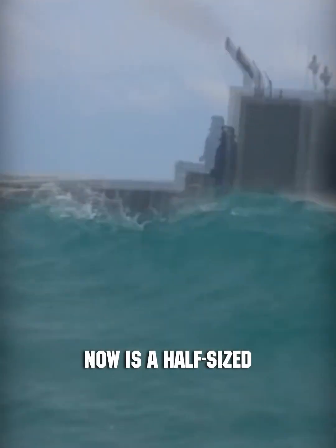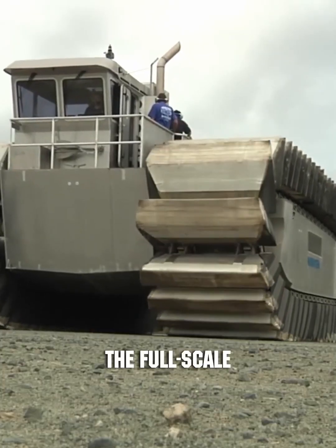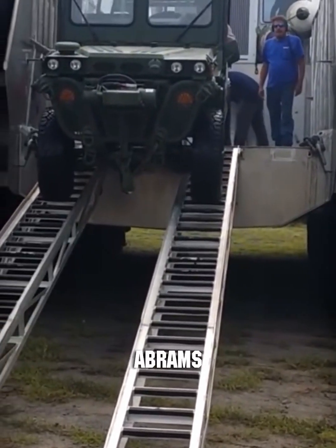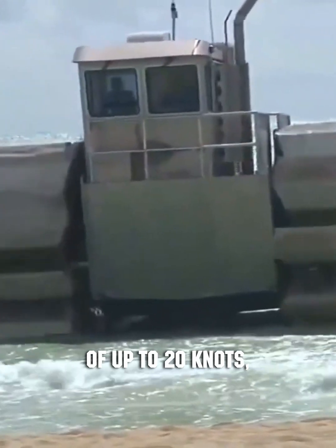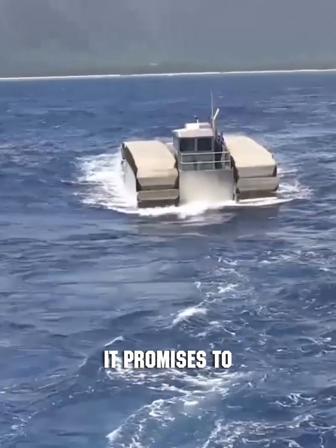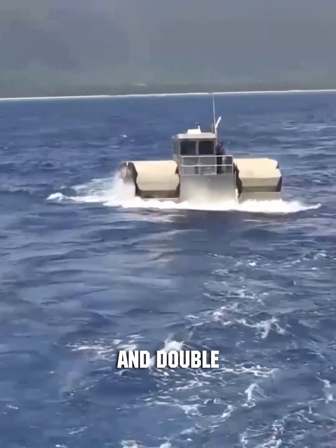What you're seeing now is a half-sized demonstrator. The full-scale amphibious vehicle, however, will have the capacity to carry up to three Abrams battle tanks. Capable of speeds of up to 20 knots, this transporter is designed to potentially replace hovercraft. It promises to triple its payload and double its range.